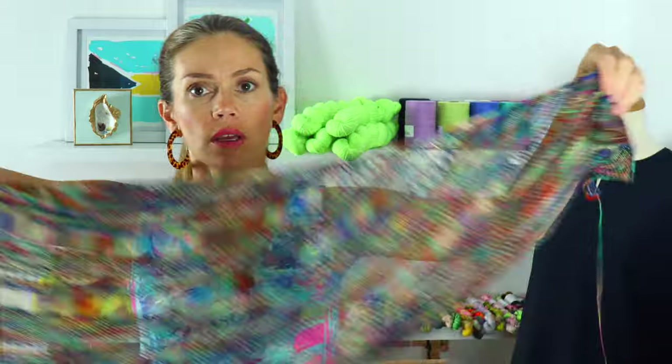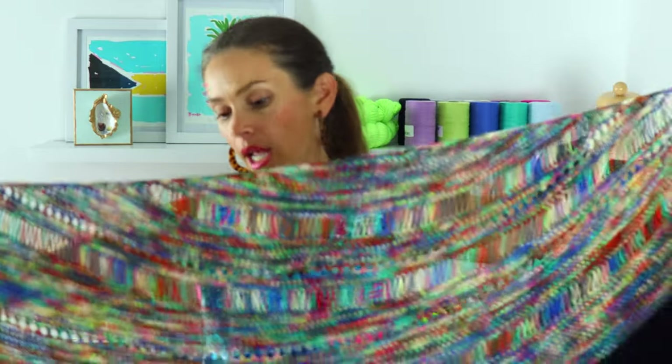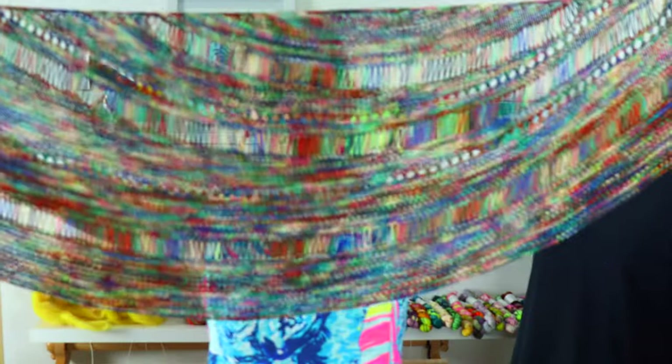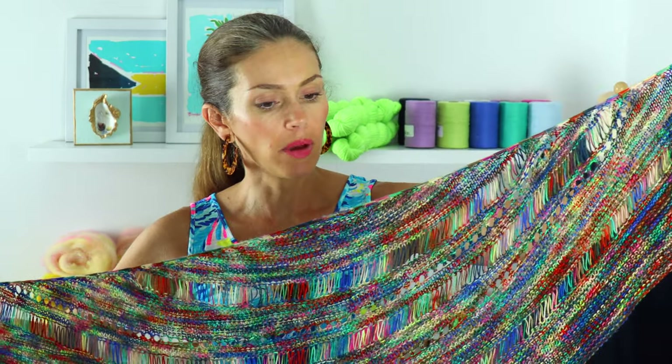It's huge for a one-skein project — larger than my wingspan, probably six feet across and maybe 15 to 18 inches deep. I did aggressively block this and didn't measure anything; I just blocked it in the shape that I wanted. It turned out so pretty.